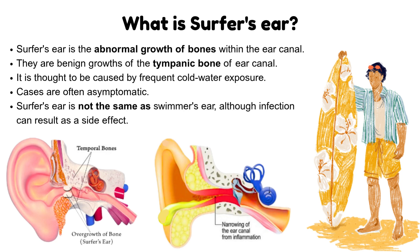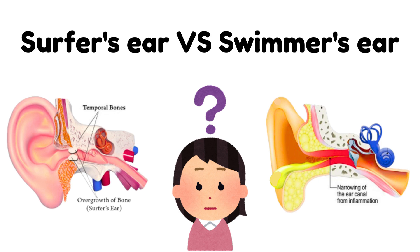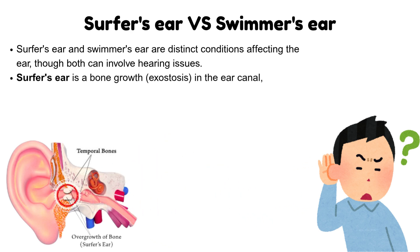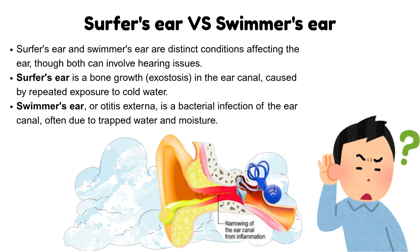Surfer's ear is not the same as swimmer's ear, although infection can result as a side effect. What is the difference between surfer's ear and swimmer's ear? Surfer's ear and swimmer's ear are distinct conditions affecting the ear, though both can involve hearing issues. Surfer's ear is a bone growth, or exostosis, in the ear canal, caused by repeated exposure to cold water. Swimmer's ear, or otitis externa, is a bacterial infection of the ear canal, often due to trapped water and moisture.